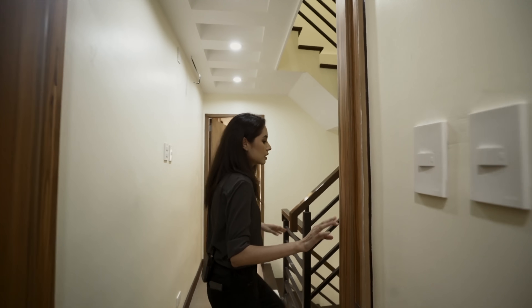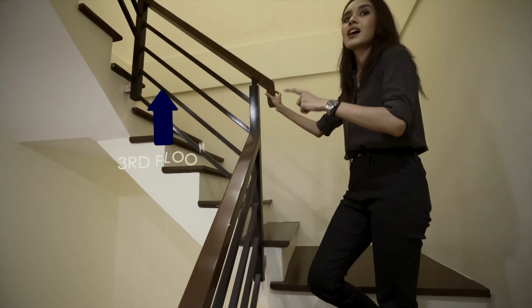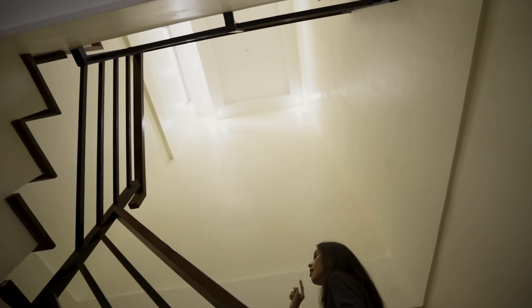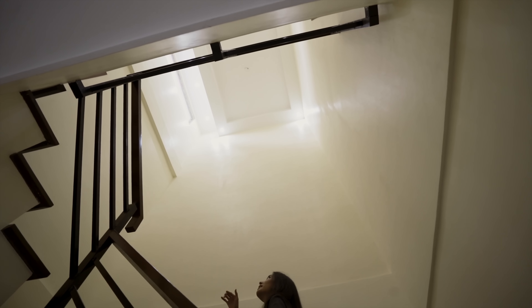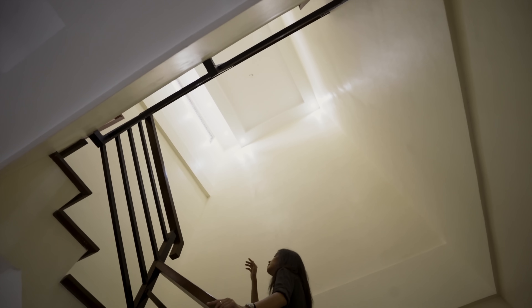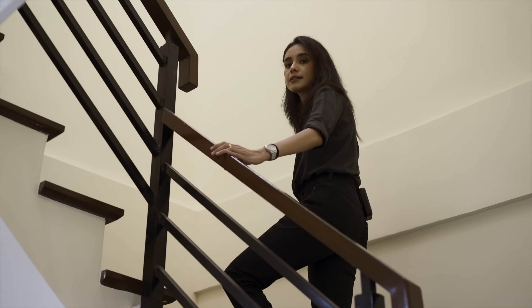That is the second floor. As we head up to the third floor, check out how high that ceiling is — it's very, very high. You have four drop lights on the drop ceiling, and then three other pin lights, plus three more pin lights on the side where the awning is, mainly for letting light in.